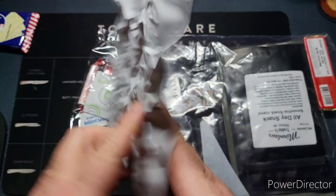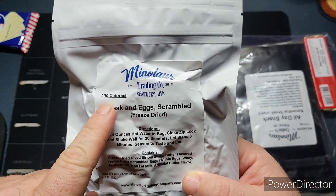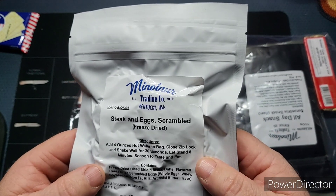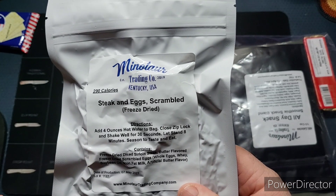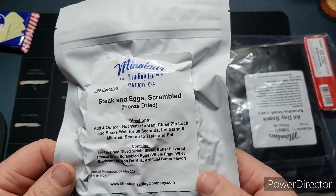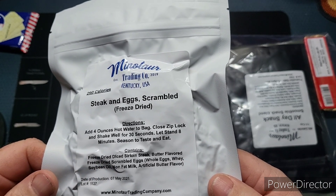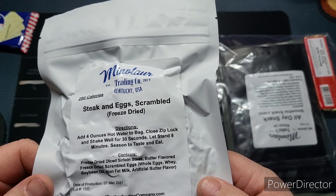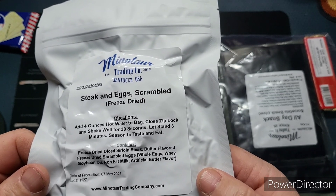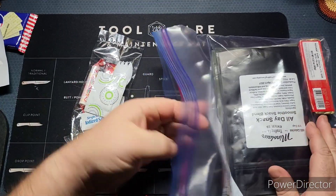Here's our steak and egg scrambled, freeze-dried. It's 290 calories, though it doesn't say the weight. We need to add four ounces of hot water to the bag, stand for eight minutes, season to taste, and eat. Ingredients are freeze-dried sirloin steak, butter-flavored freeze-dried scrambled eggs, soybean oil, and nonfat milk. Production date was May 2021.